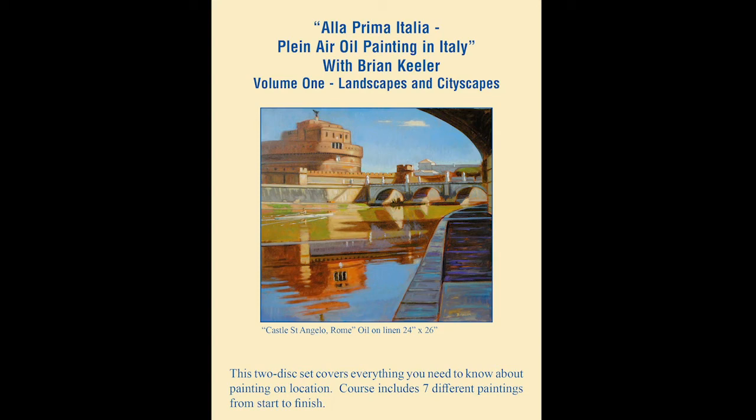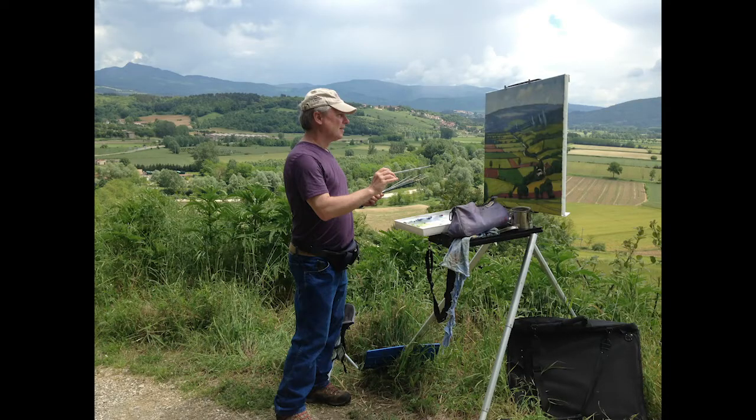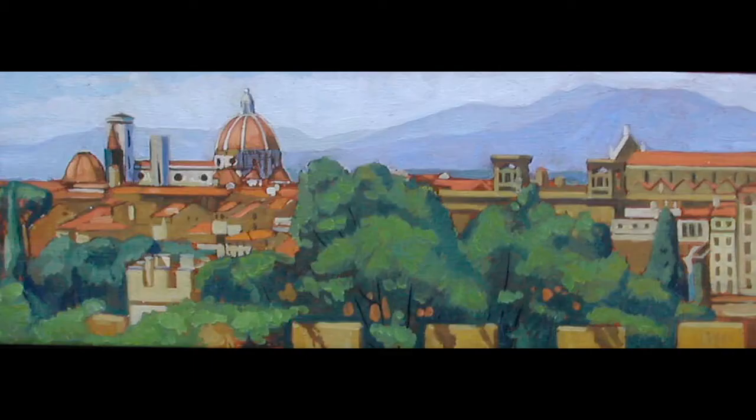A la prima Italia — plein air painting in Italy with Brian Keillor. In this two-volume set of art instructional videos, you will be given all the necessities for creating your plein air paintings wherever you find your personal muse. Here, you will be taken to several beautiful locations in Italy, where Brian Keillor will show you in clear progressions how to create oil paintings of the landscape direct from nature.